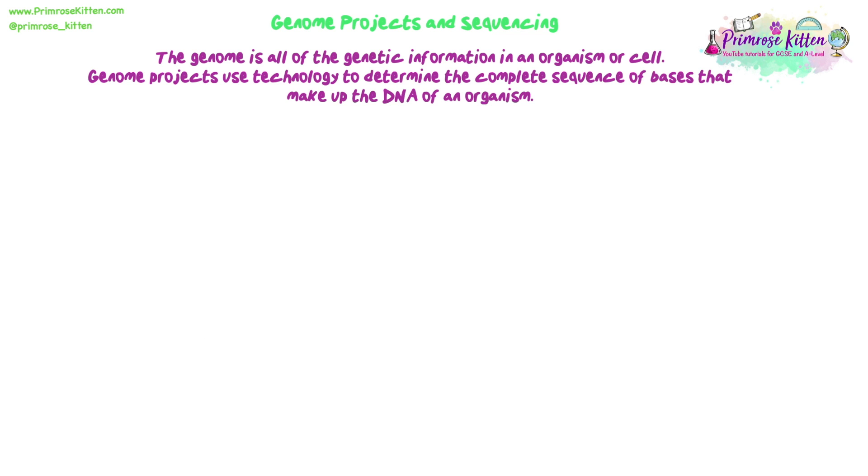Everything we're going to talk about in this topic section on genetic technologies relies on us being able to understand the human genome, or the genome of any organism we're looking at. We need to know the sequence of the DNA in order to find certain genes, understand their sequences, and figure out what they code for in terms of proteins. Genome projects are technologies and projects that determine the complete sequence of bases that make up the DNA of an organism.